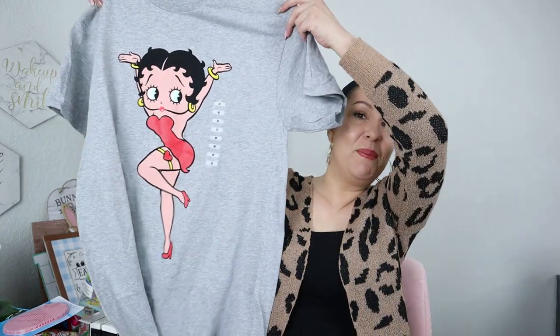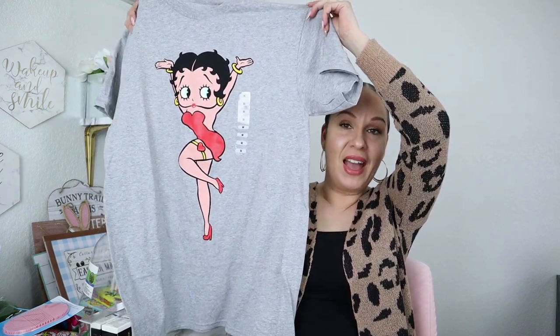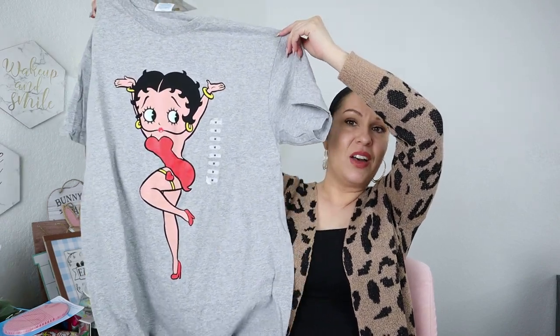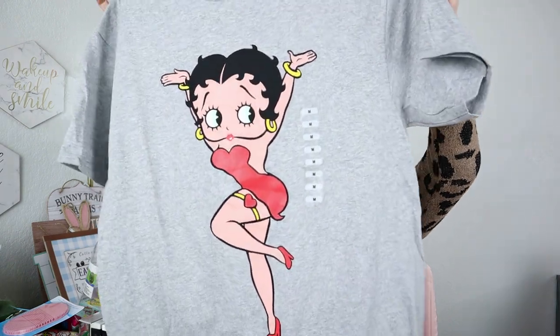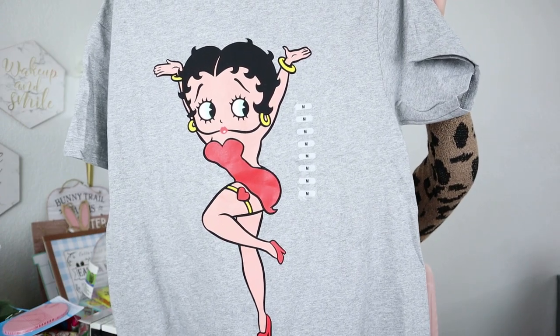They also have t-shirts at Dollar Tree. I don't usually get them because they tend to be cartoon styles, but I saw one with Betty Boop on it. My sister is absolutely obsessed with Betty Boop — she used to have Betty Boop everything growing up — so I had to get it for her. If you're a Betty Boop fan, go scoop it up because I think it's going to go fast.